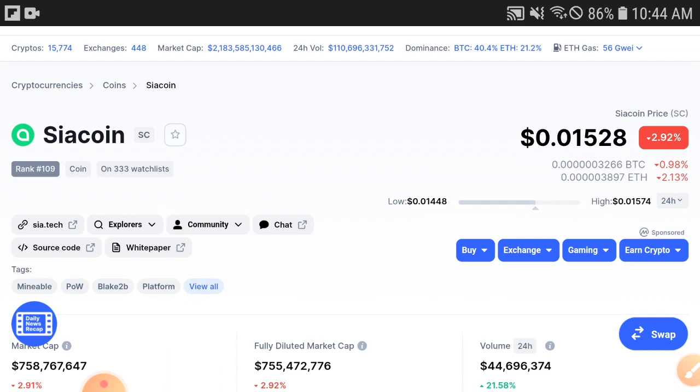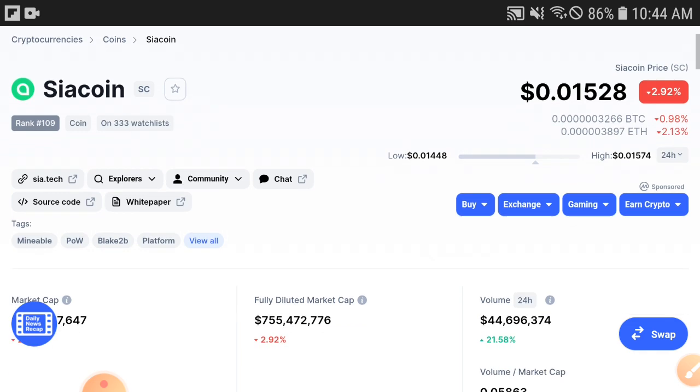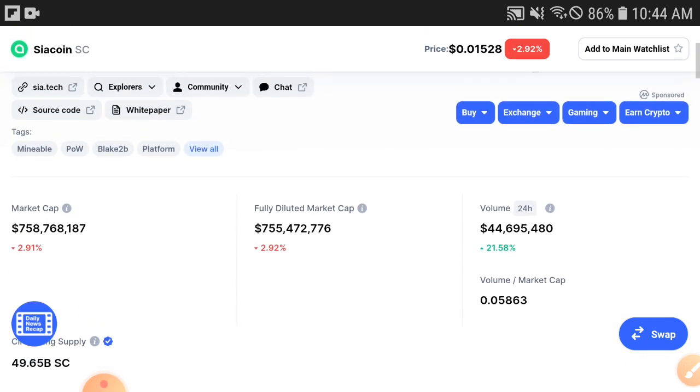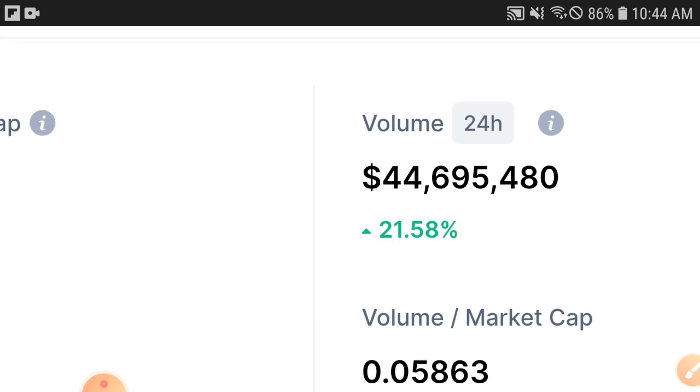Just consider that Siya coin's condition is also very bad, but I choose Siya coin for trading in this crypto market, my friends, and there are a few reasons. The first reason I'm going to explain now — but please subscribe to this channel and press the bell icon for videos and notifications.